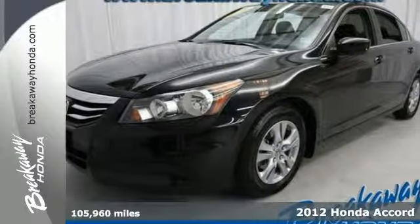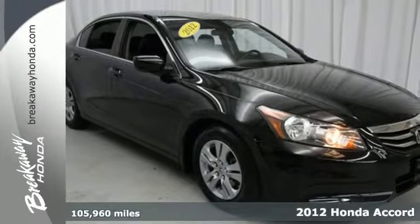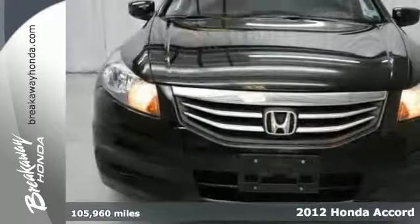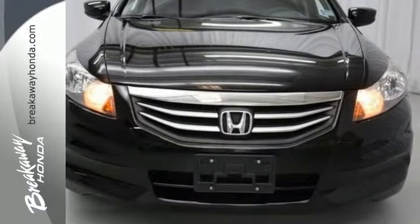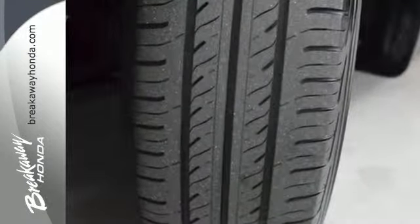Here's a 2012 Honda Accord. The long list of this Accord's standard amenities include steering wheel audio controls, rear defroster, anti-lock brakes, cruise control and speed-sensitive steering. This well-engineered car will be reliable for years ahead.